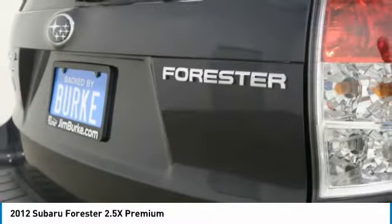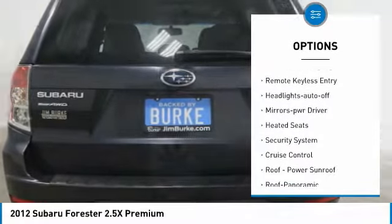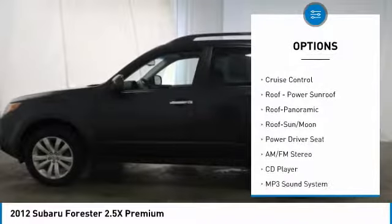Here are some of this vehicle's great options: all-time running lights, remote keyless entry, headlights auto off, mirror memory, heated seats, security system, and cruise control.